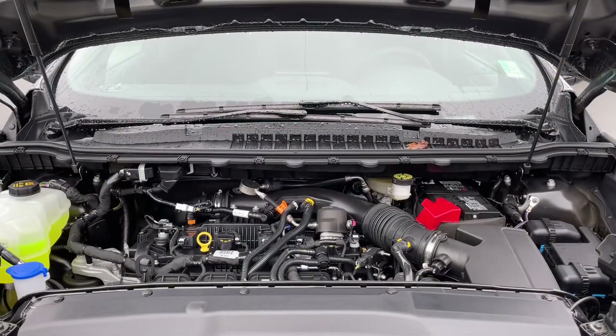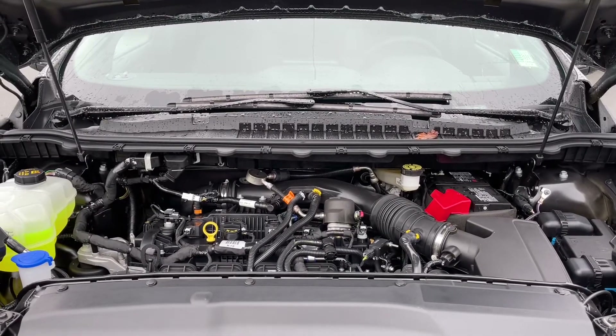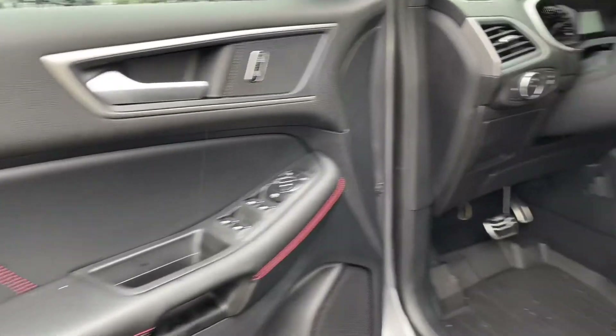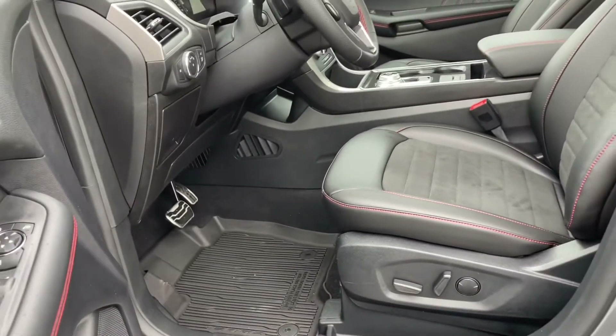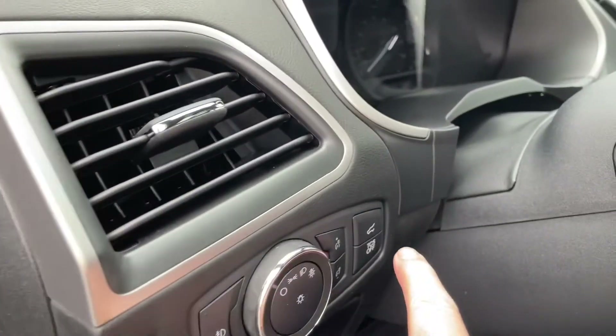This is a two-liter four-cylinder EcoBoost engine paired with an eight-speed automatic transmission, and this vehicle is all-wheel drive. Inside, in the door you have power locks, windows, and mirrors. The driver's seat is powered with lumbar, and your passenger seat is also powered. You have your lighting controls and your liftgate release.